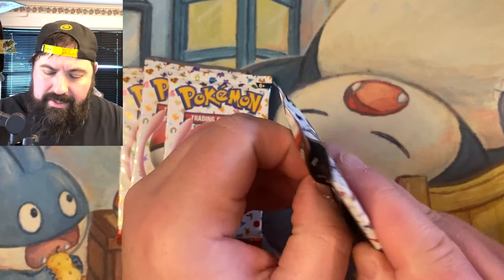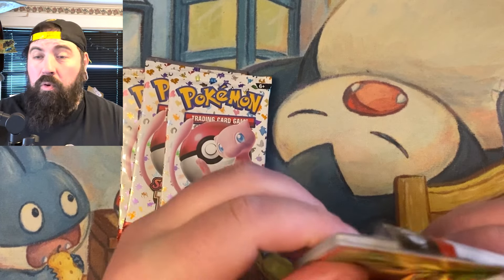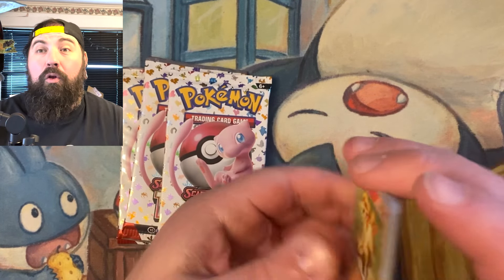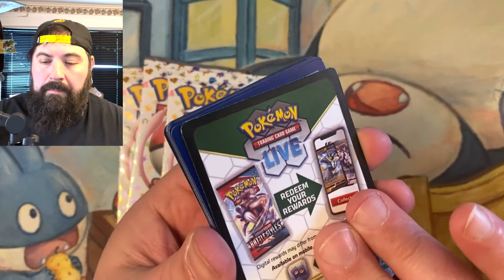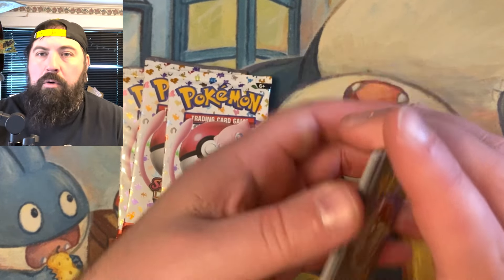Let's go ahead and open this up and see what we get. We're still looking for a God pack. All the 151 cards that we have pulled, we have never gotten a God pack. That would be awesome, and I almost did the card trick.